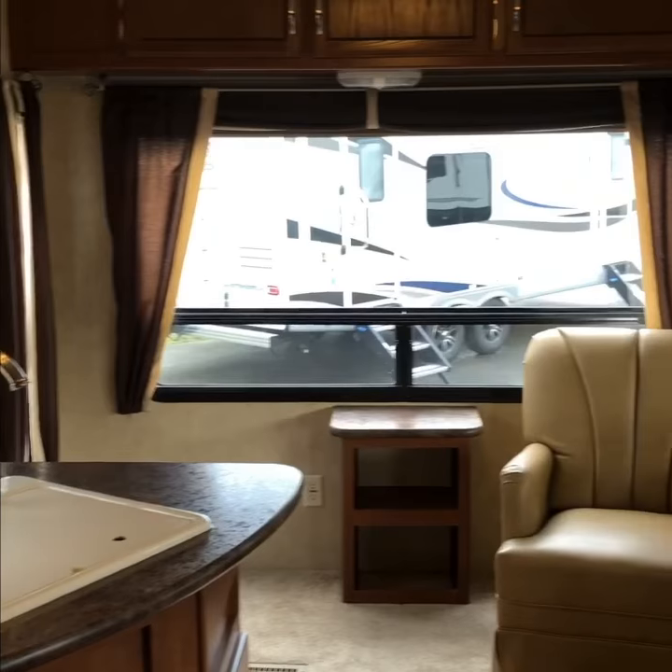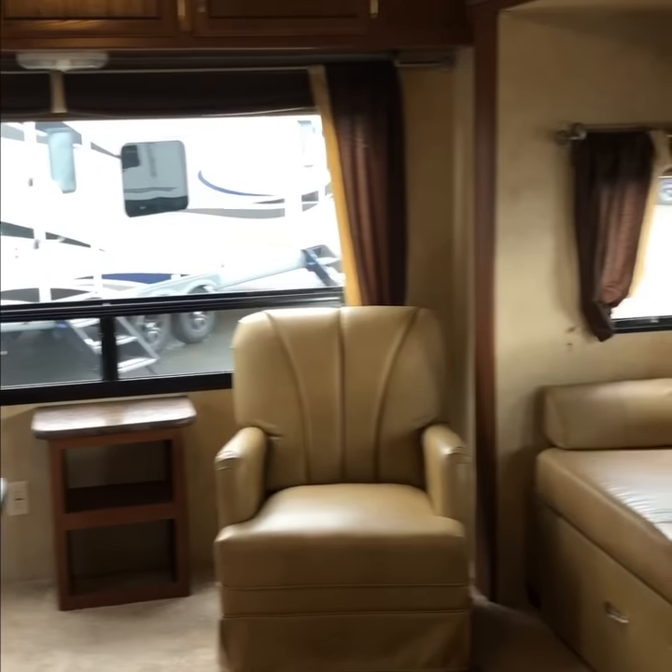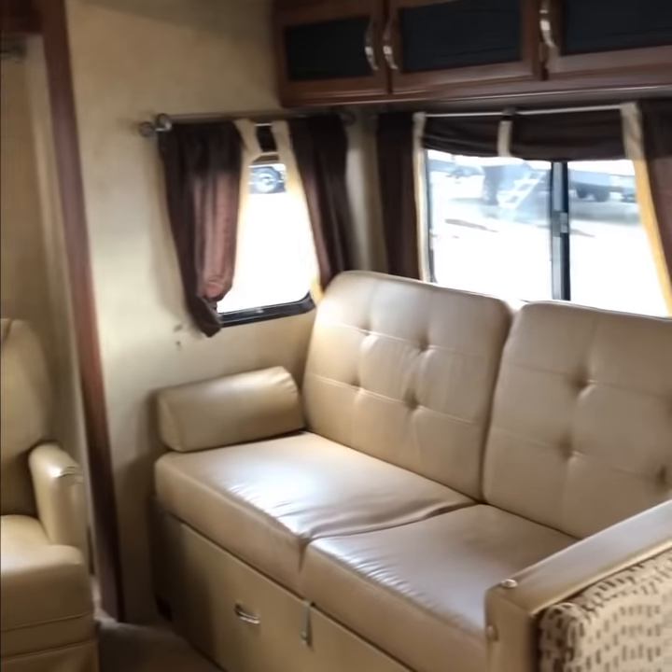Inside, you'll find a floor plan that's open, welcoming, and comfortable — everything that you'd expect from a Wildwood.